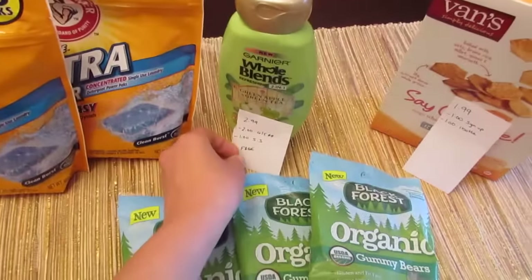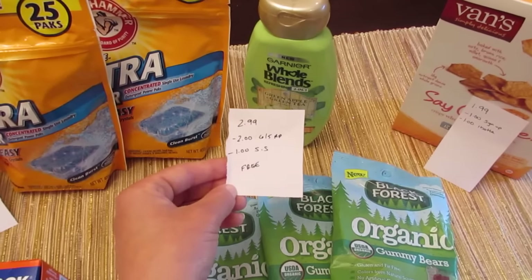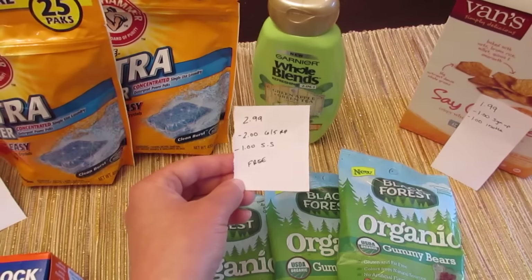The Garnier Whole Blends are $2.99. There is a $2.00 coupon from the June 5th Red Plum and a $1.00 Saving Star rebate, which would make it free.